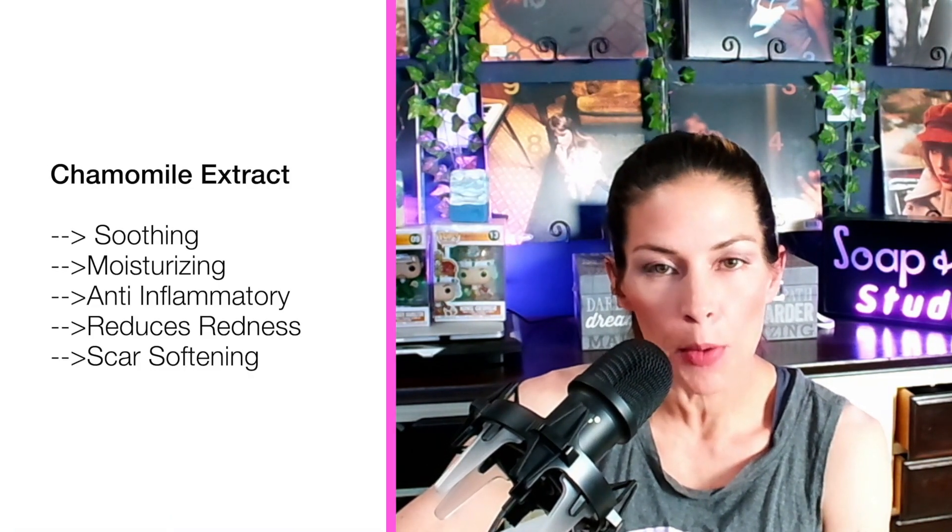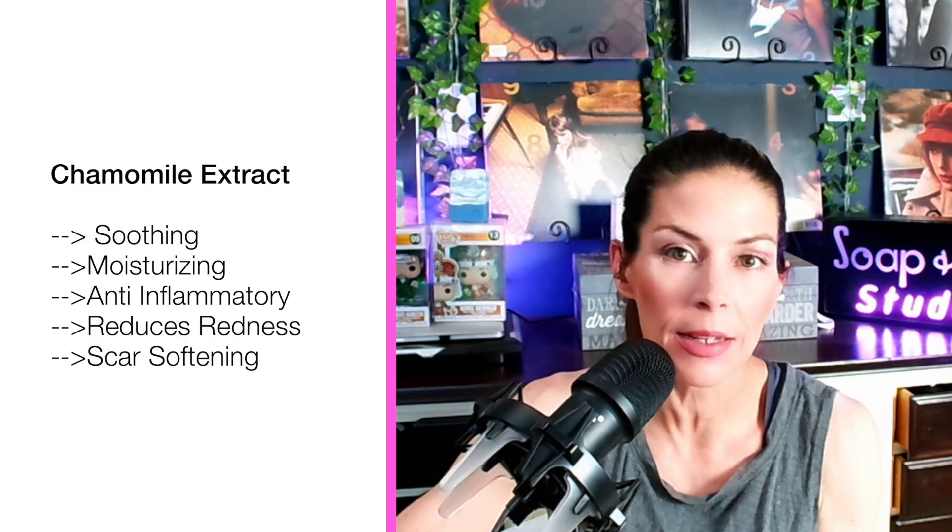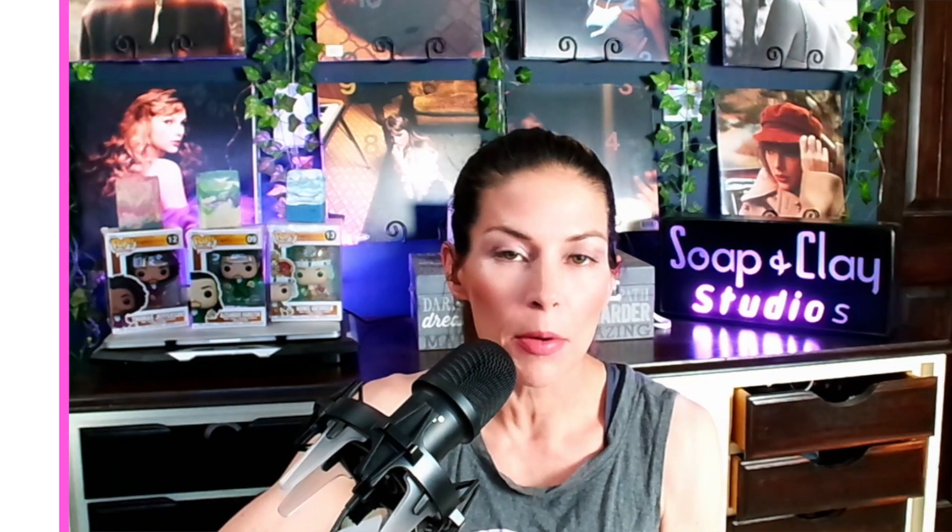Next up on this list would be chamomile extract. Chamomile is known to be calming and soothing. It has an anti-inflammatory property, and it really does help out with calming the skin and soothing it. It has a redness component that helps minimize the look of redness in the appearance of the skin and helps with scarring. So chamomile is a great one to consider including in your skin formulations for cosmetics as well.